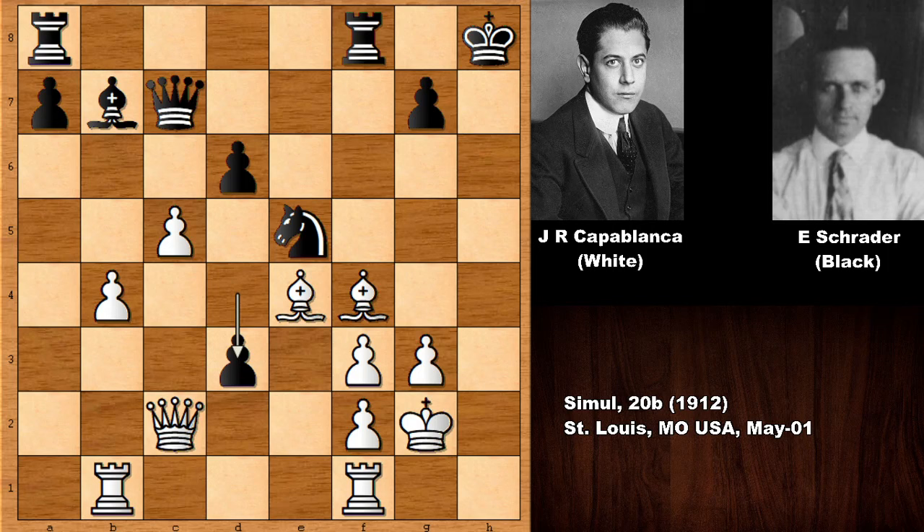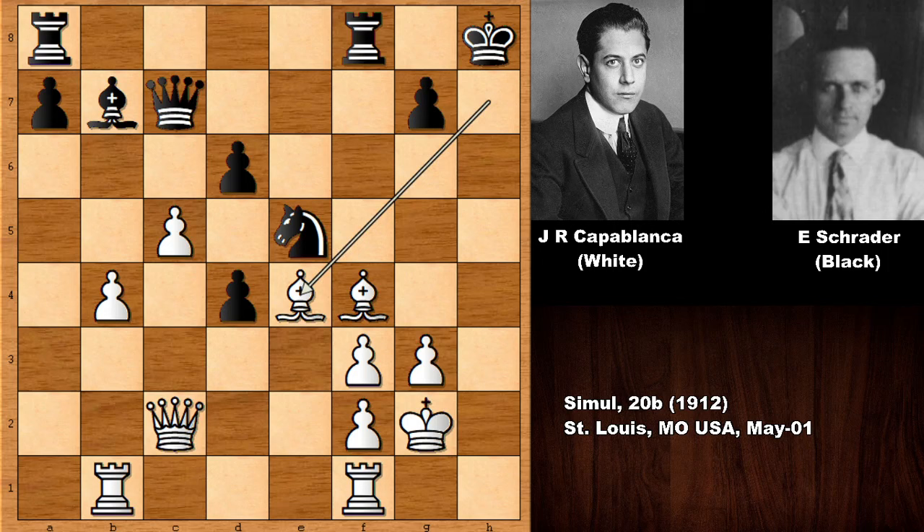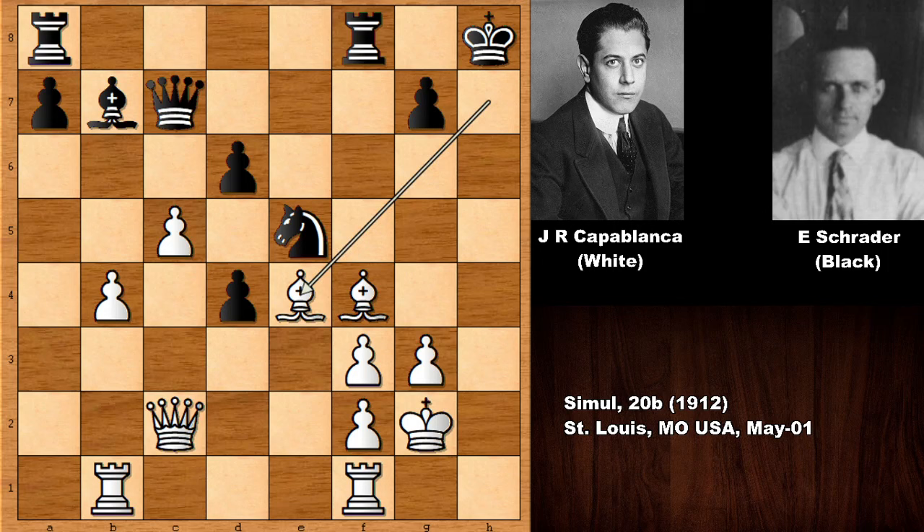Capablanca played Rook to H1 — he was not born yesterday. In this position, it is very obvious: if Bishop takes on D3, then Bishop takes on F3 — that's check — and this is very unpleasant for White. After King to G1, Queen to D7, the Queen is going to visit the King and defending is not possible. Black would be winning easily. So after D3, Capablanca played Rook to H1. You can see the importance of playing King to G2 — it's a multi-purpose move, both defending on F3 and clearing the path for the Rook. The H file is open, so this is a very dangerous position.